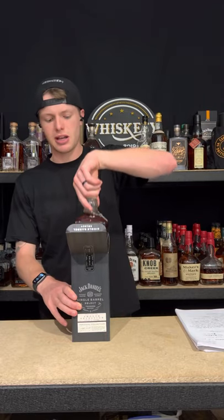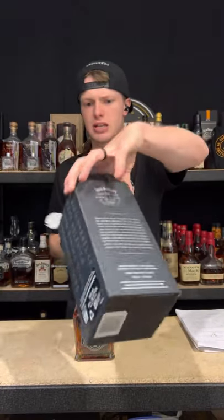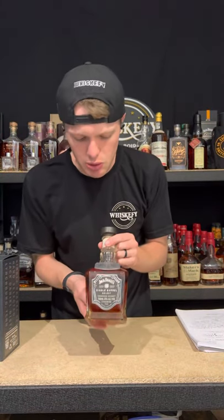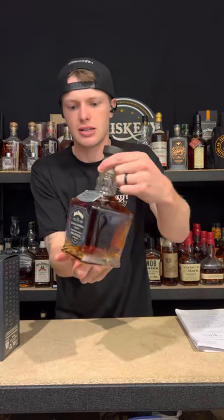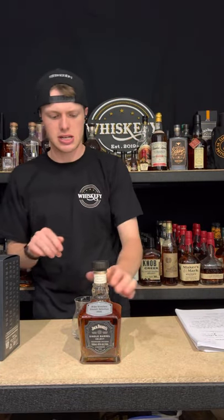Let me pull that bottle out. It comes in a nice little box, which is pretty standard for Jack releases. It also comes with a nice neck tag that says Bobo Distiller's Smooth Selection 2020, and it's in their classic Jack Daniels Single Barrel decanter. Before I kick off into the stats, I'll get this poured — last week I spilled some, so we'll see.